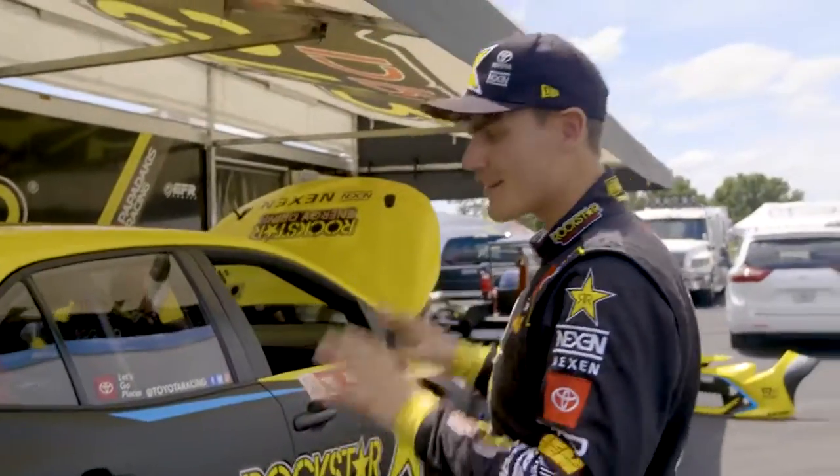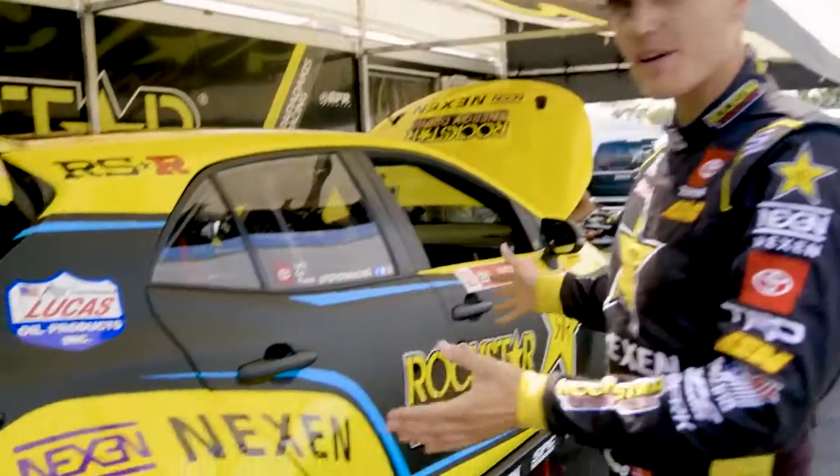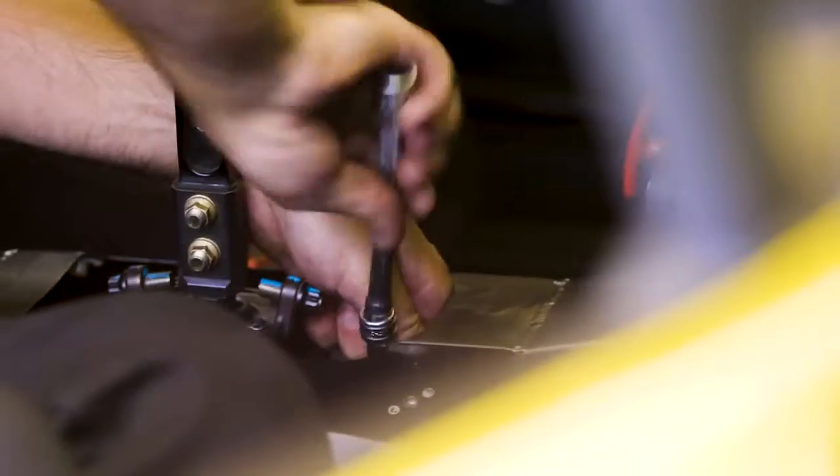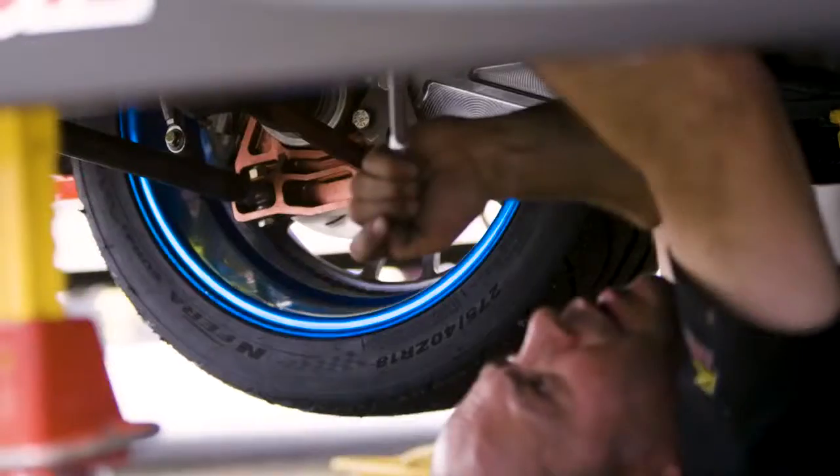This car started its life as a run-of-the-mill Corolla hatchback, but right now it's something completely different. A lot of people ask us, why run a hatchback? Why not run what everybody else does? But for us, we really like to innovate, and having a unique car and a unique engine allows us to have a setup that can become more competitive than what everybody else is doing.